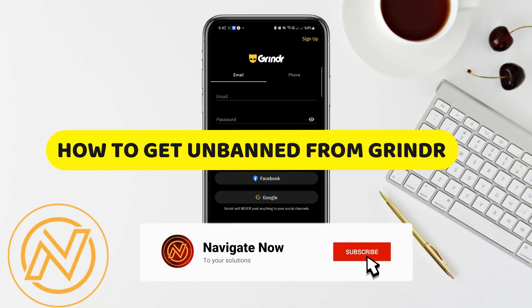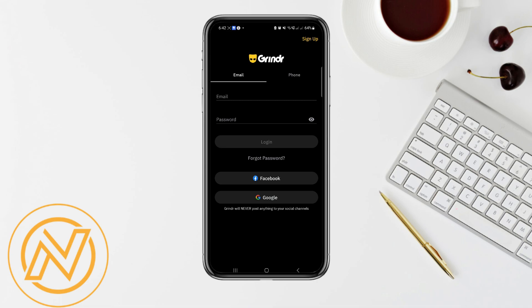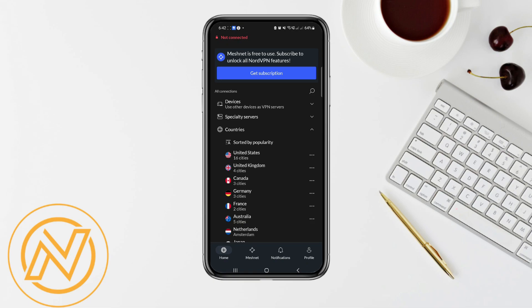How to get unbanned from Grindr. Hey guys, in this video I'll guide you through how to get unbanned from Grindr. One of the most effective methods is by using a VPN, and I recommend NordVPN for that. Let me explain why NordVPN would help you in getting unbanned on Grindr.